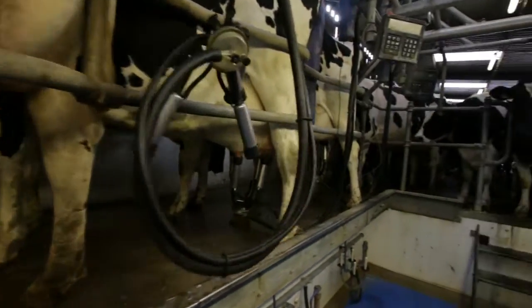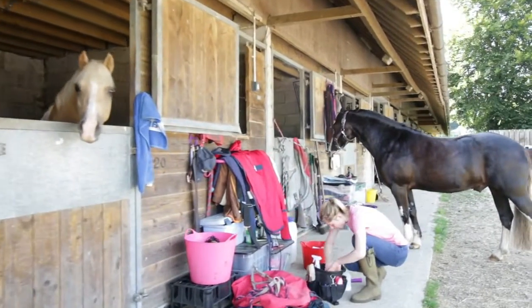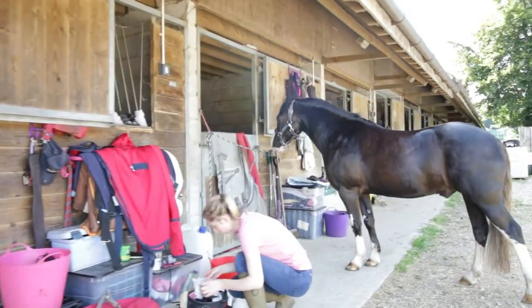Dairy farms are just one of the many applications that the sand and CO2 heat pump can be used for. Other applications include campsites, hotels and equestrian centres.